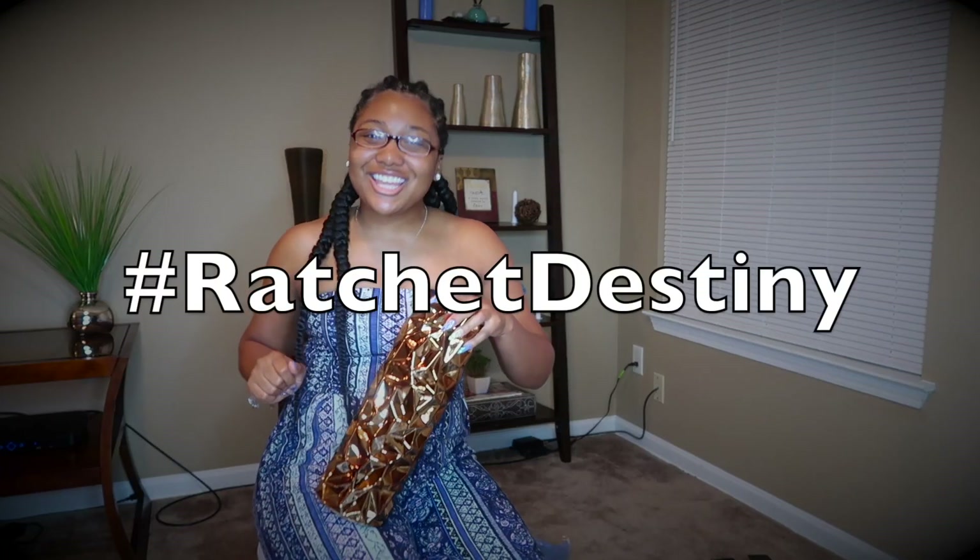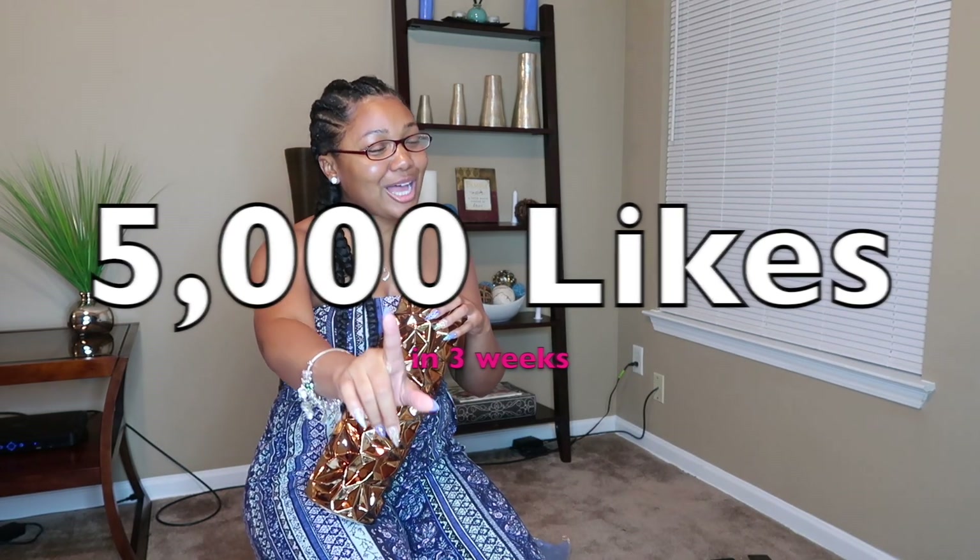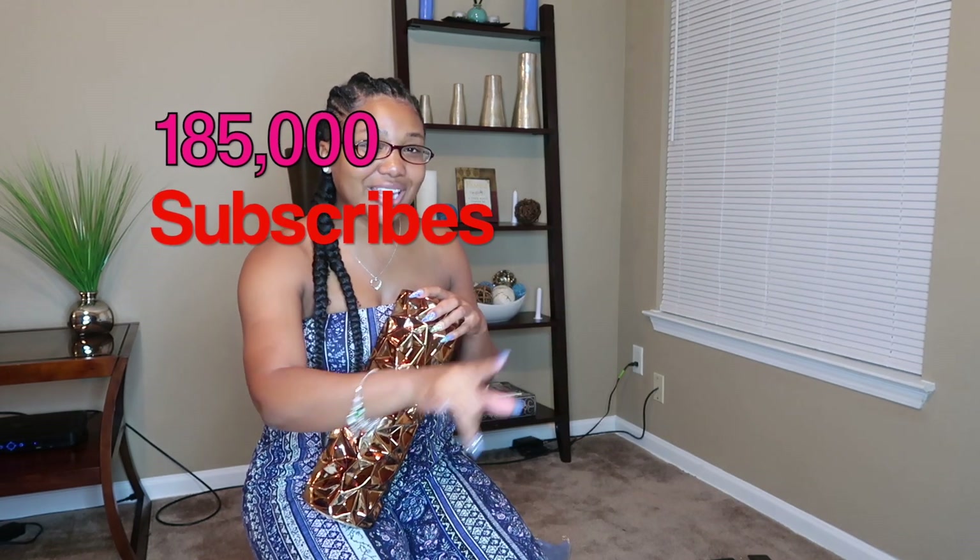Get this video to 5,000 likes and whatever room is possibly close to being finished I'll show it. Don't make it seem like that's impossible — I have 184K subscribers, so 5,000 likes is super easy.